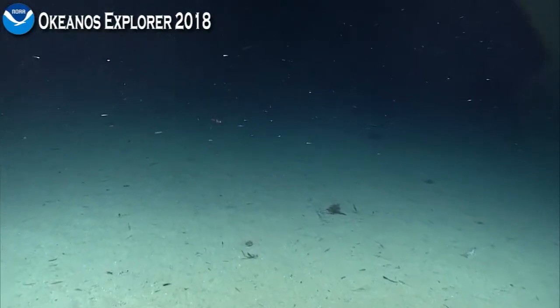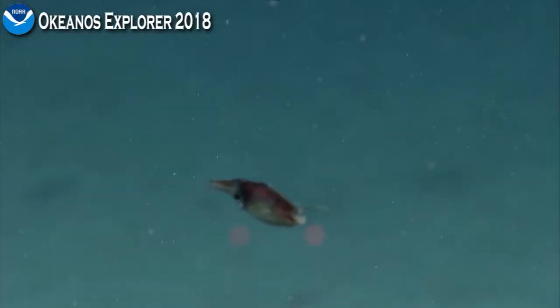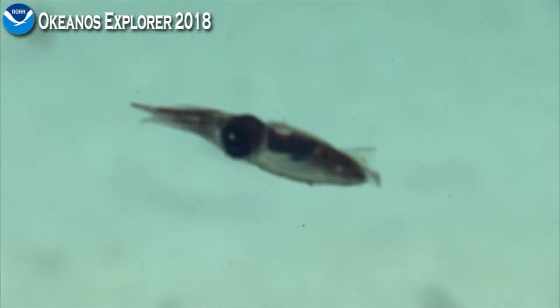This is another squid if you want to go in — this is a squid, he's coming at me.